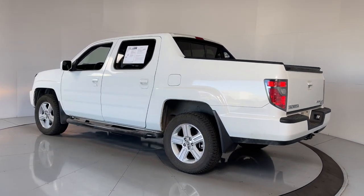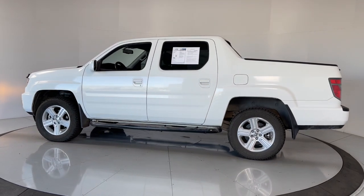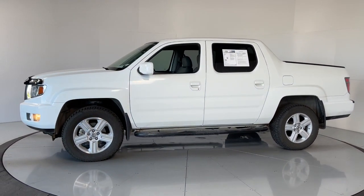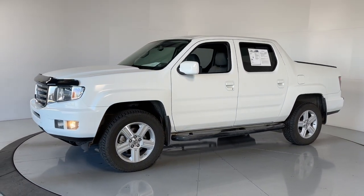These are just some of the great options this vehicle comes with: sun/moonroof, keyless entry, fog lamps, electronic stability control, trip computer, and bucket seats.